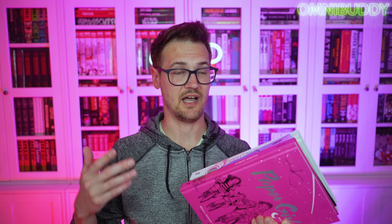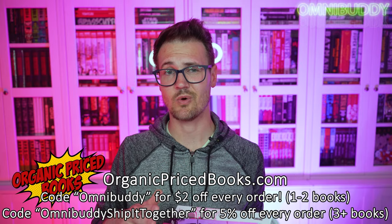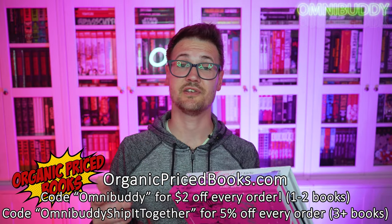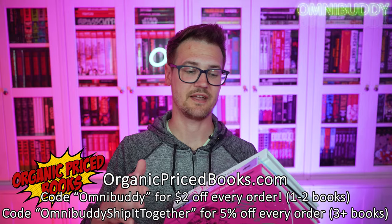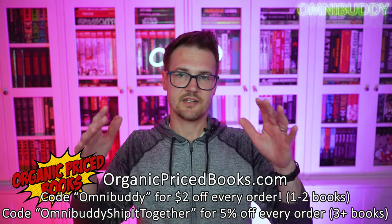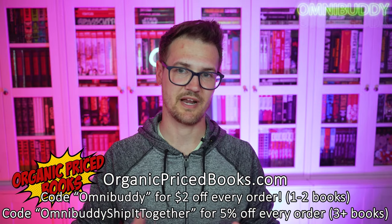If you want to support this channel and support a great shop — Organic Priced Books — you can use code OMNIBUDDY for two bucks off every order, or if you're ordering three or more volumes at the same time, you can use code OMNIBUDDY, ship it together, and save five percent on your entire order. They'll all ship together, saves money, saves the environment, does all those great things, but supports the channel and supports Organic Priced Books.